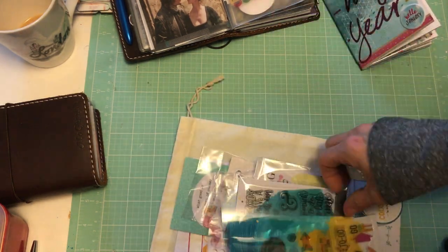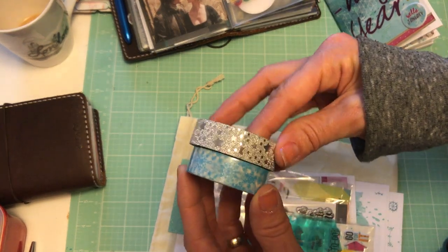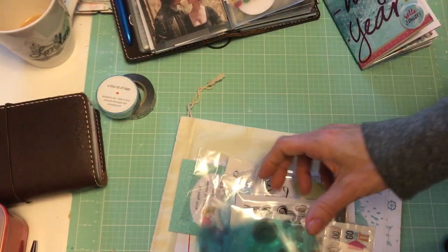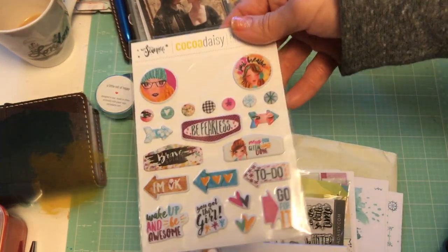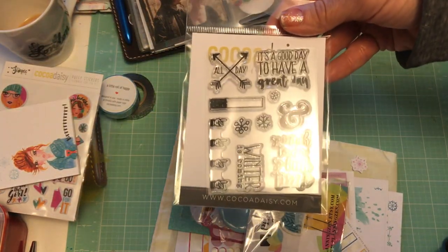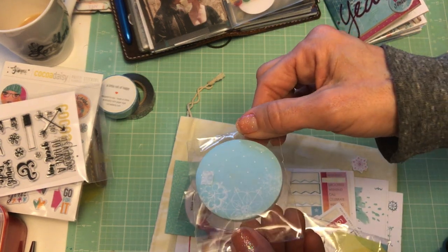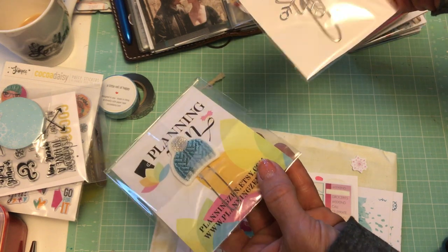I wanted to get my January booklet set up so I just got into it, but let me show you some of what you get. There's washi tape — one with the subscription kit and another with the planner add-on, so two tapes total. You also get acetate, and sorry for the glare — it's a rainy day outside so I have my light on. There's also a sticky note in a circle pattern with snowflakes.